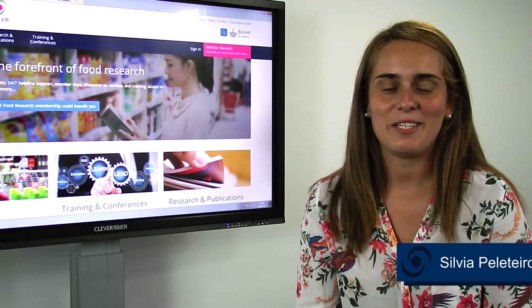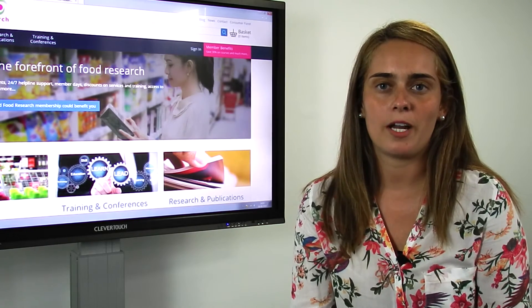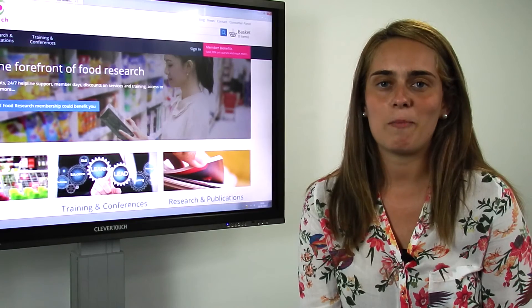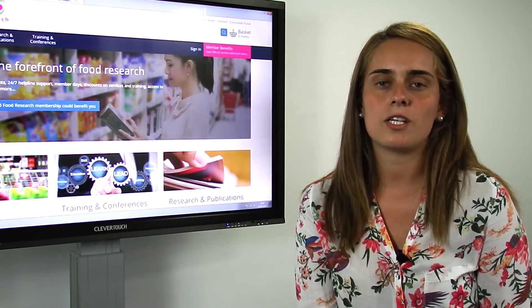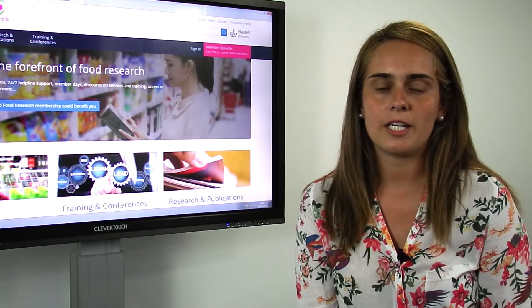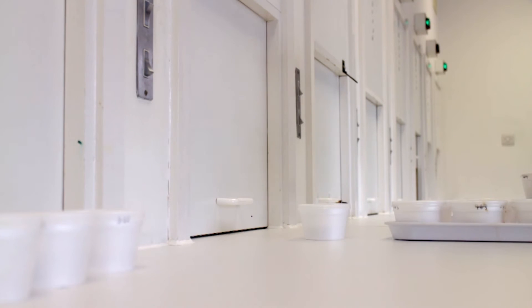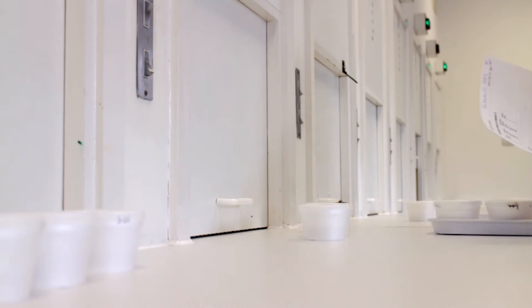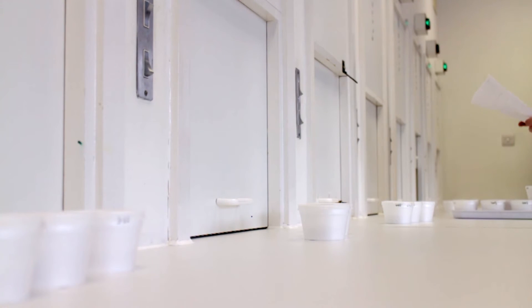Sensory science can also be used to control the quality of products. My name is Silvia Pelleteiro. I manage the applied research team within the sensory, consumer and marketing insight department. Our applied research team carries out member research projects, investigates new sensory and consumer methodologies, delivers training courses and answers client inquiries. We believe that quality control is very important to maintain or to reach a high quality standard of a product. Our trained panel can perform different kinds of tests — for instance, discrimination tests to see whether a noticeable difference exists between two samples.